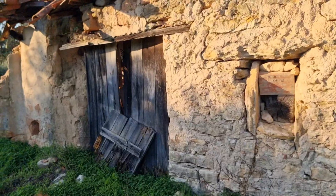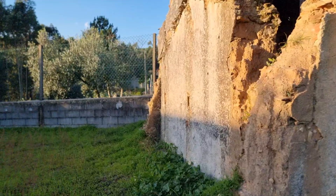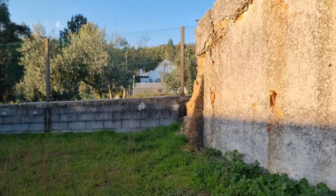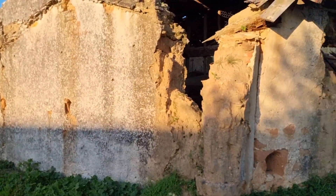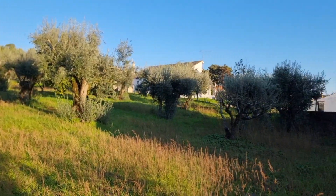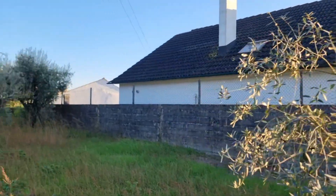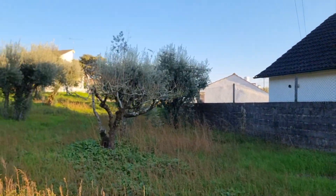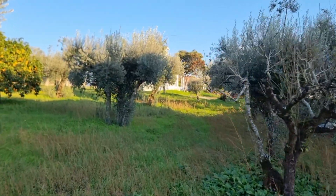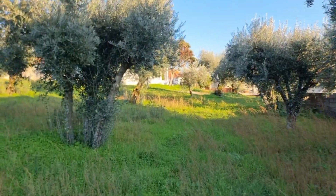If someone wants to do it up, just some rendering and it would be nice — if not, just finish and knock it down. Again, here you have the walls. That's a neighbour there, but you can see the wall belongs to this property, and it's a very solid wall — it's a brick wall, purpose built.